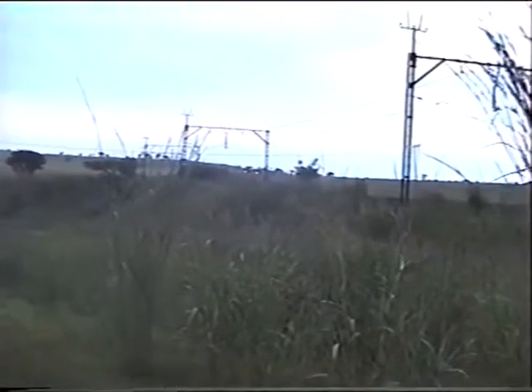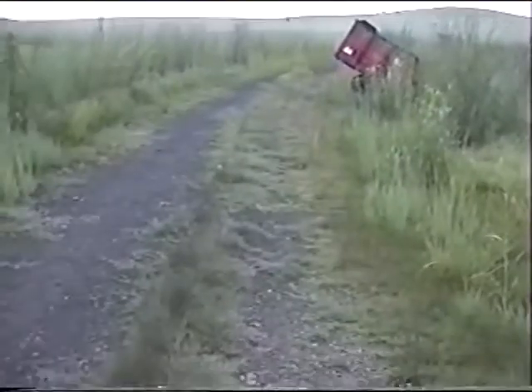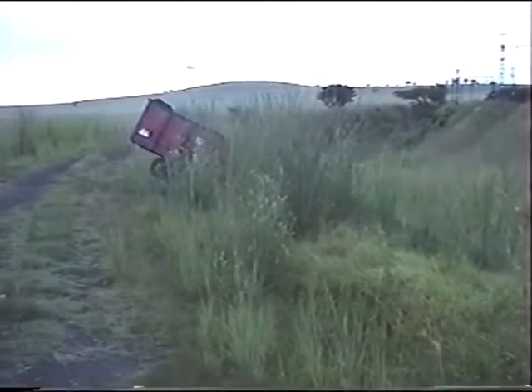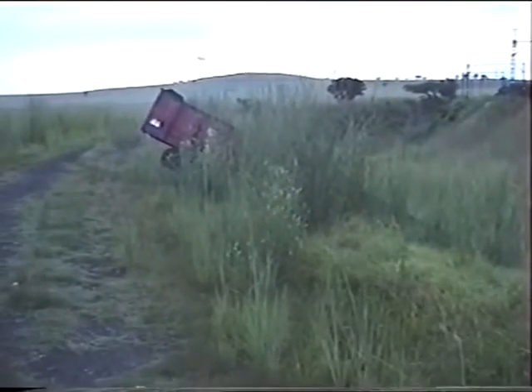This is the current track bed, but the track bed at the time of the Boer War followed this line here, and where I'm standing. This upturned rail coach is here to depict the derailing of the armoured train in November 1899.